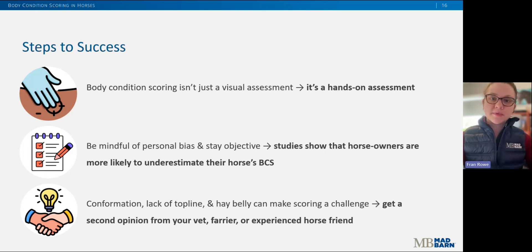Before you run out to the barn to put this new knowledge into practice, here are just a few things to consider. Firstly, body condition scoring isn't just a visual assessment — it requires you to be hands-on. You have to palpate these areas to get the most accurate score. Secondly, be mindful of personal bias; studies show that horse owners are more likely to underestimate their horse's body condition, so follow the rubric as closely as possible and stay objective. Lastly, certain conformation factors, like lack of top line muscling or a hay belly, can make scoring difficult. If you're unsure, make a note on your rubric and don't be afraid to get a second opinion from your vet, farrier, or another experienced horse person. Remember, we are averaging these scores over six areas, so don't get too hung up on one particular spot.